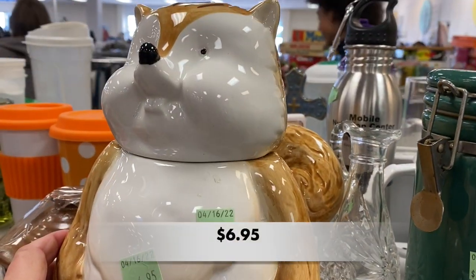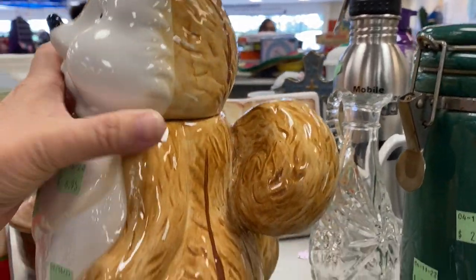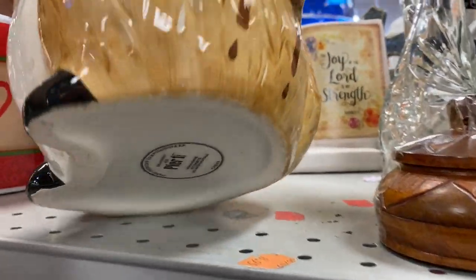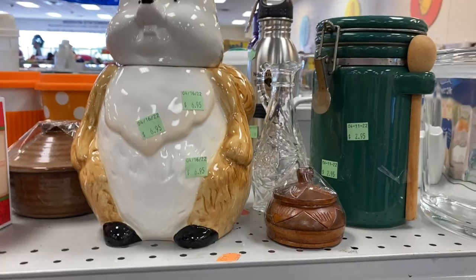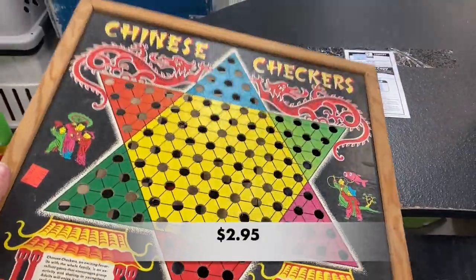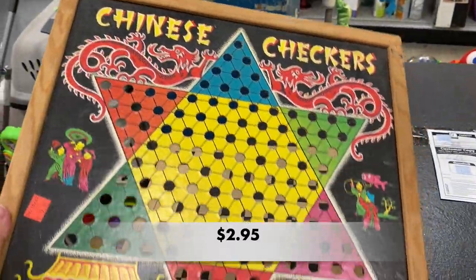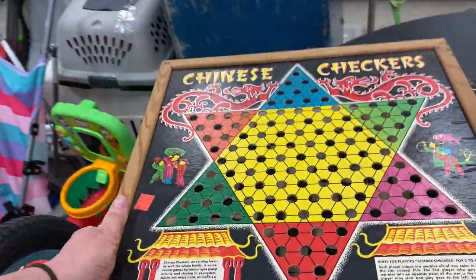Then I saw the cutest cookie jar. I believe this is a chipmunk — could be a squirrel. Anyway, it is from Pier One Imports. I found this vintage Chinese checkers game board. I loved the graphics on it, and it definitely was an older piece.